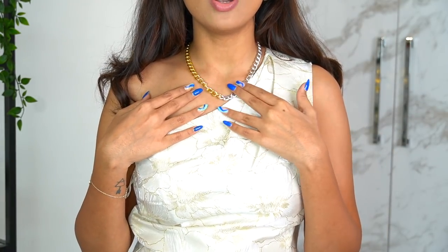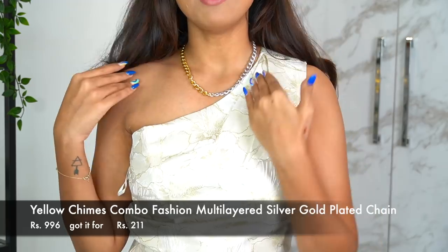The next one is a beautiful necklace from a brand called Yellow Chimes. It's half silver, half gold. I'm very indecisive, so if I can't decide whether I want to wear silver or gold jewelry with a certain outfit, I can just wear this one. Especially on this top it looks super cute because of the white-plus-gold detailing.